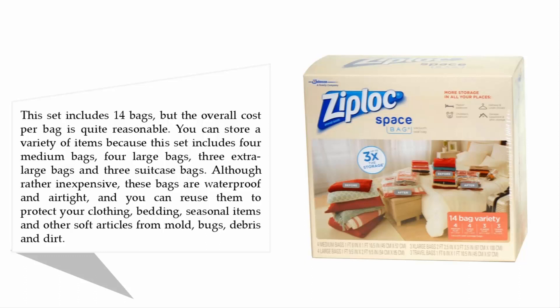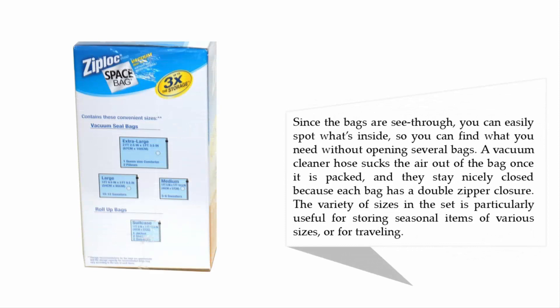Although inexpensive, these bags are waterproof and airtight, and you can reuse them to protect your clothing, bedding, seasonal items, and other soft articles from mold, bugs, debris, and dirt. Since the bags are see-through, you can easily spot what's inside without opening several bags. A vacuum cleaner hose sucks the air out once packed, and each bag has a double zipper closure to keep them nicely closed.